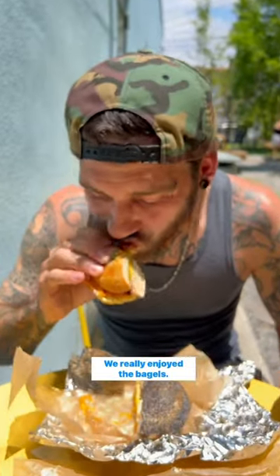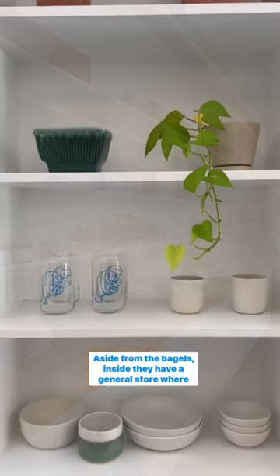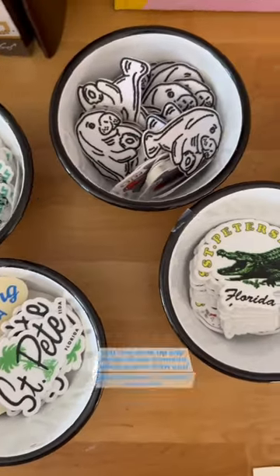We really enjoyed the bagels. They were really soft and you could tell they were made fresh. Aside from the bagels, inside they have a general store where you can pick up any home decor items to bring home with you, like stickers, t-shirts, and more.